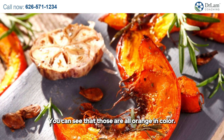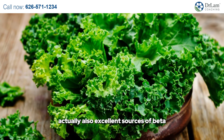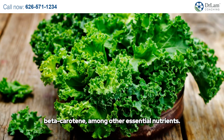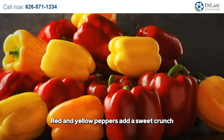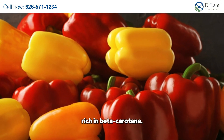You can see that those are all orange in color. Dark leafy greens like spinach and kale are also excellent sources of beta-carotene, among other essential nutrients. Red and yellow peppers add a sweet crunch to salads and stir fries and are also rich in beta-carotene.